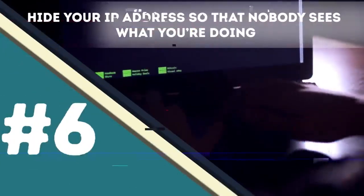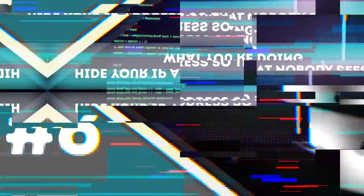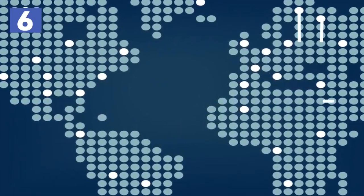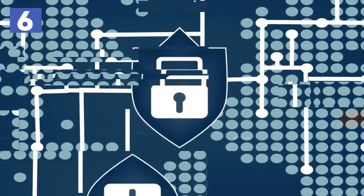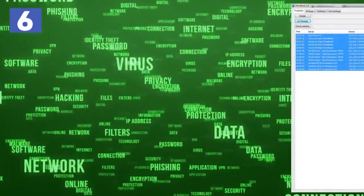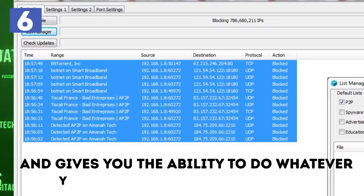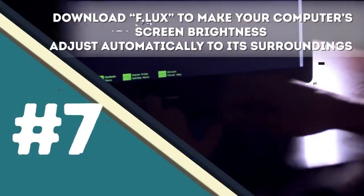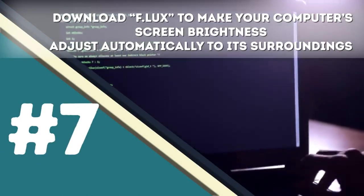Number six: Hide your IP address so that no one sees what you're doing. There are various ways to hide your IP address and make your browsing invisible. First, install a good VPN on your internet browser so that it changes your real location. You can also download PeerBlock, which hides your address and gives you the ability to browse without anyone knowing.